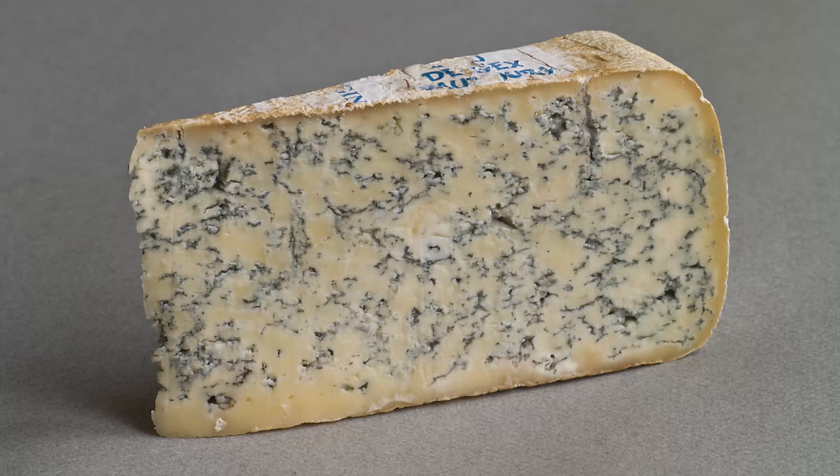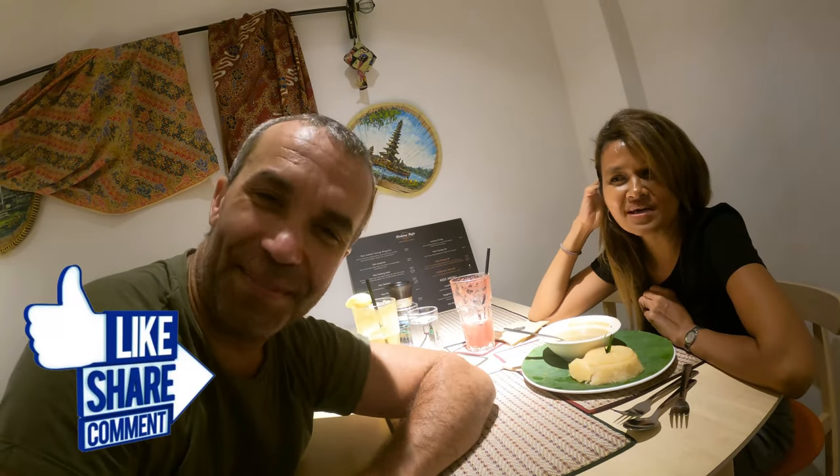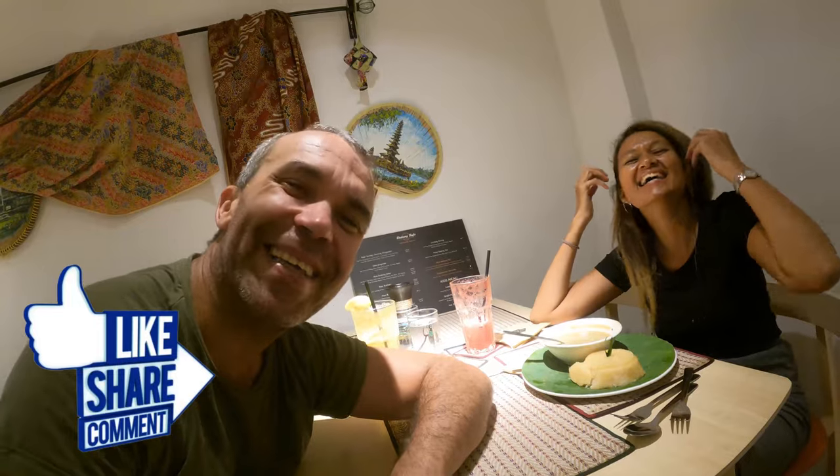So if you want Fiza to try blue cheese on the next video — yeah, because she made me eat durian — if you want to see her eating blue cheese, like and comment below.